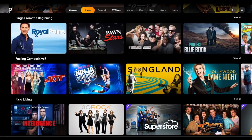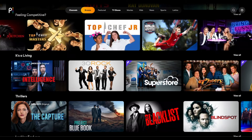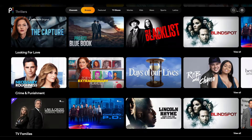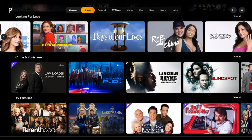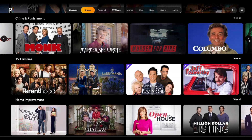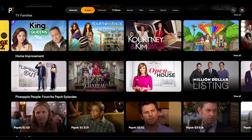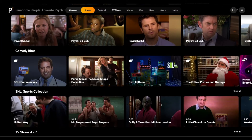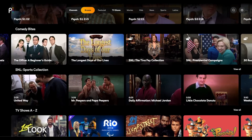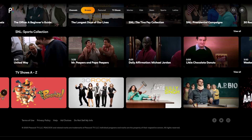Additional TV show sections include throwbacks, binge from the beginning, feeling competitive, it's a living, thrillers, looking for love, crime and punishment, entertainment, TV families, home improvement, favorite Psych episodes, and comedy bites. Concluding the TV shows page you have the SNL sports collection and a listing of all TV shows in alphabetical order.